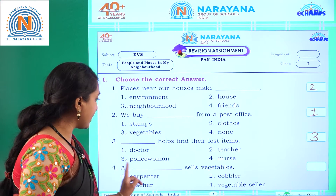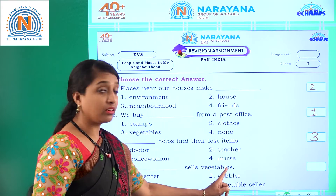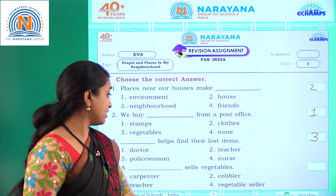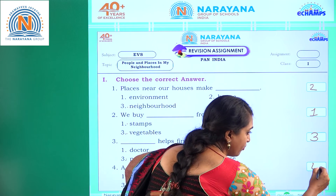Fourth question: a dash sells vegetables. Options: carpenter, cobbler, teacher, vegetable seller. Vegetable seller sells vegetables. Option four.